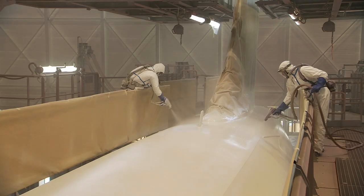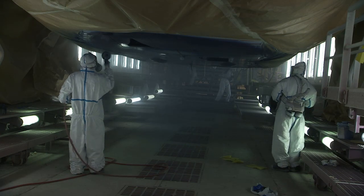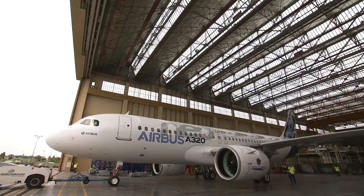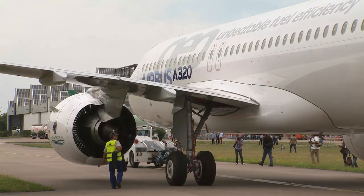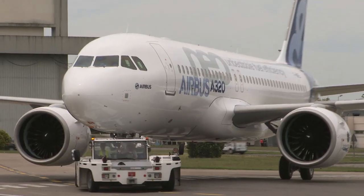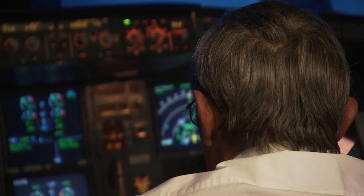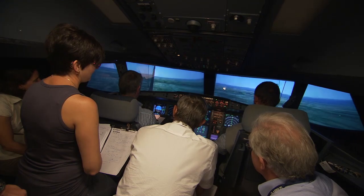It takes roughly a month to complete an A320 on the assembly line. MSN-6101 emerged from the Toulouse final assembly line into broad daylight in July this year. With its fresh coat of paint, it began ground tests while the crew were preparing for the first flight on a simulator, and just three months on, everyone is ready for the first flight.